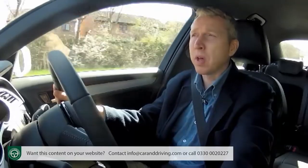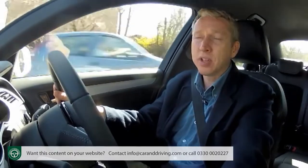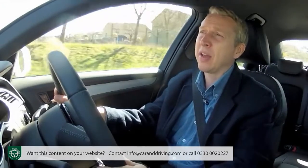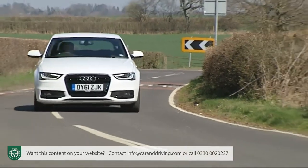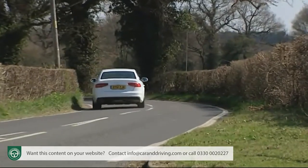Normally this system distributes power primarily towards the rear, but if conditions demand it, it can redistribute torque towards the front at lightning speed. And if you are fortunate enough to have the sport differential — available on the top three-litre TDI and S4 models — then torque can even be distributed from side to side at the rear, firing you from corner to corner.